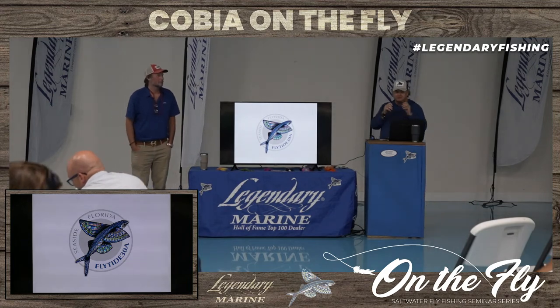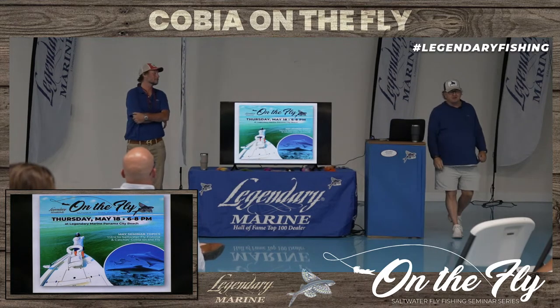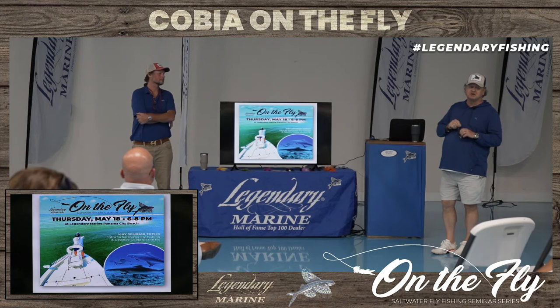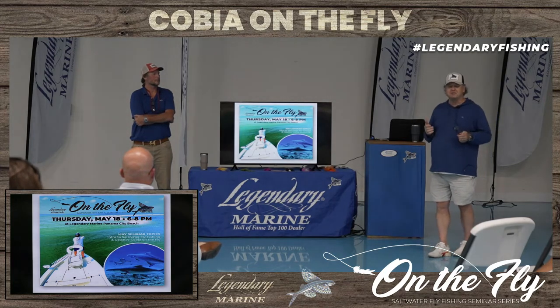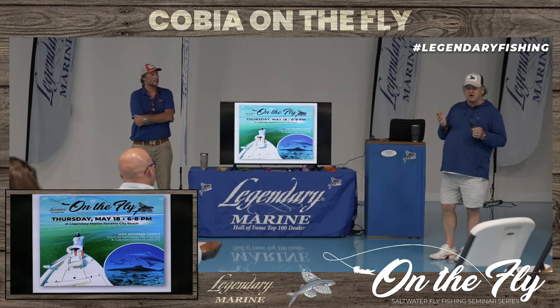All right, I think we're ready, let's get started. This is the very first seminar on saltwater fly fishing, and we're going to do this on a species basis every once a month here with Legendary. We're going to talk about a particular species and how to catch them on a fly rod, talk about the life history of the fish, and basically have a conversation about how to do it.